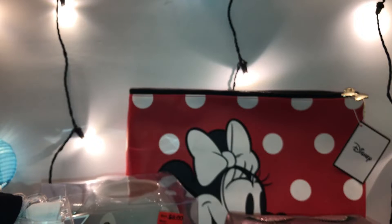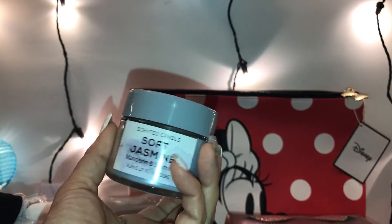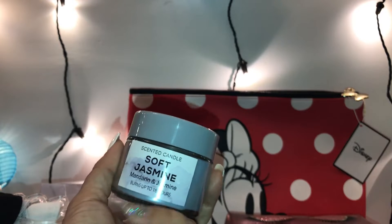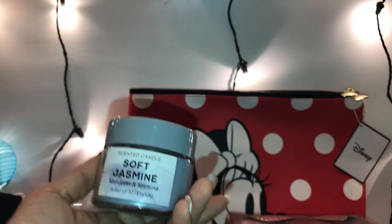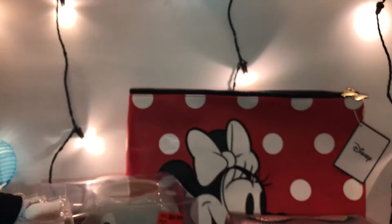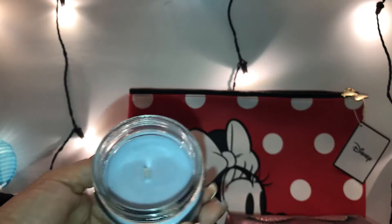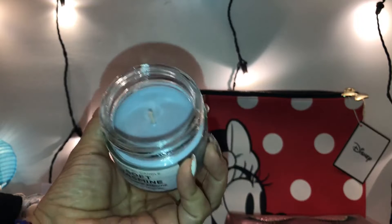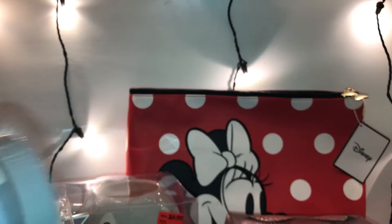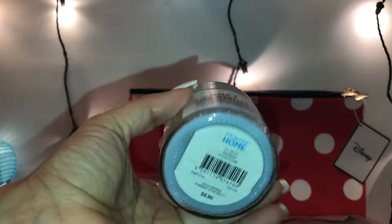I picked up some candles — a soft jasmine and a mandarin and jasmine. It burns up to 16 hours, so I picked up two of these. The inside is like a purple-ish gray color and it smells just like jasmine. This one was 90 cents.